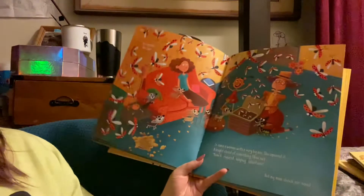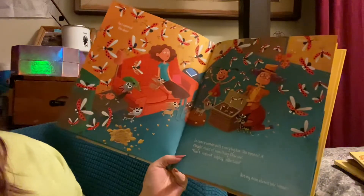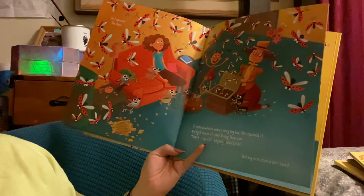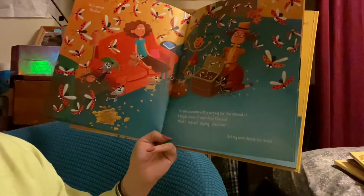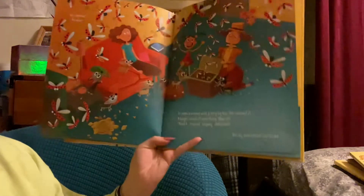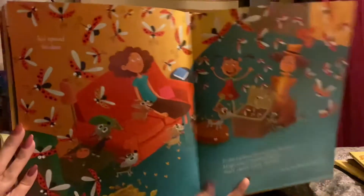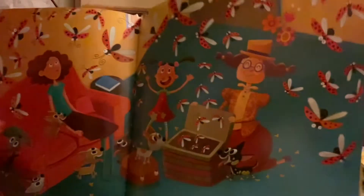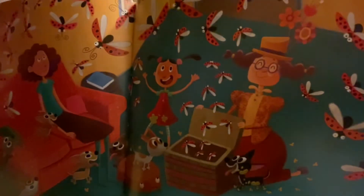So I opened the door. In came a woman with a very big box. She opened it. A bright cloud of something flew out. Mom — a tropical ladybug collection. But my mom shook her head. A tropical ladybug collection — TLC. She's trying so hard. Look at this tropical ladybug collection lady's outfit. I seriously enjoy it.